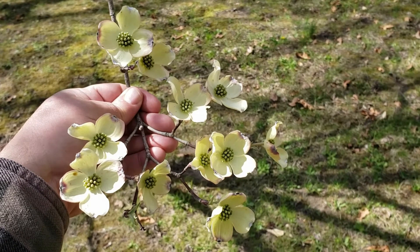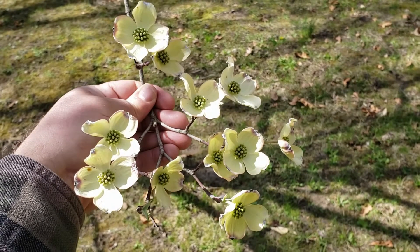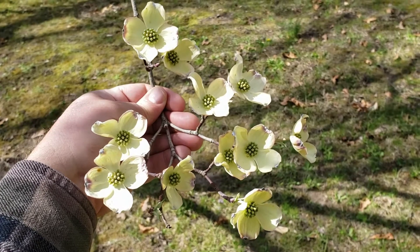Flowering dogwood also makes an outstanding landscape tree if we pick the right type of sites. Once again, well-drained soils and sheltered from excessive wind.